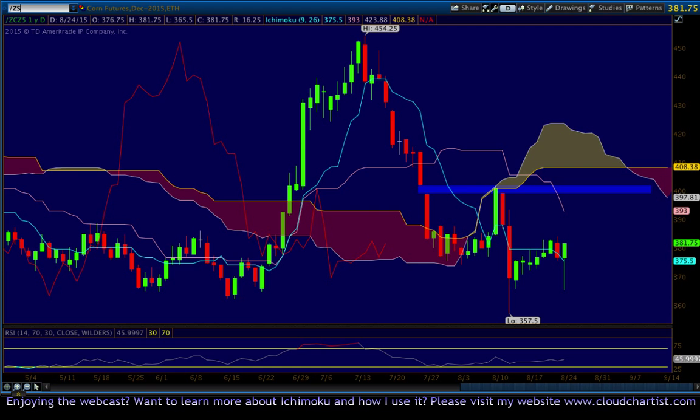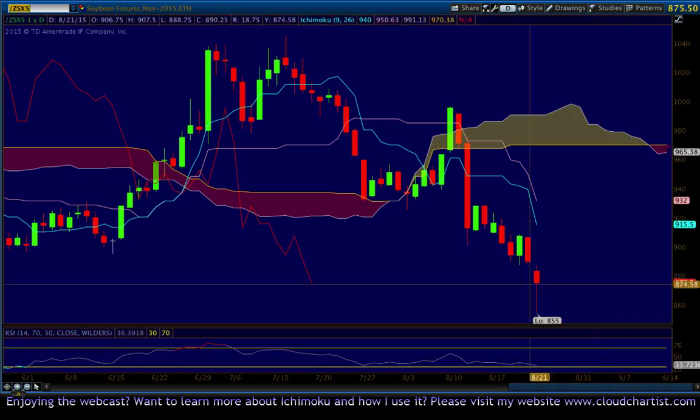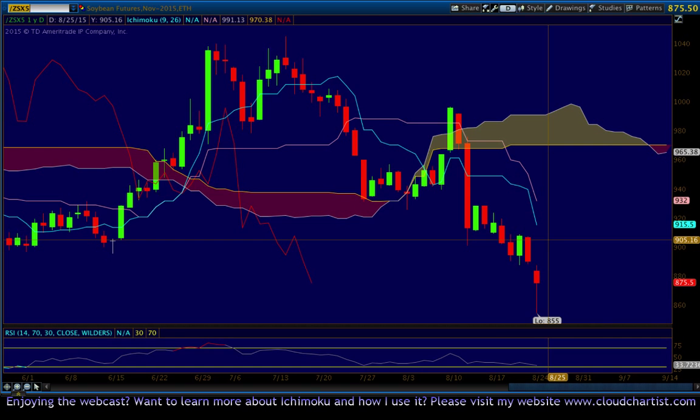Let's look at soybeans. Soybeans sold off significantly today, made a new low at 855, and then put in a bounce — quite bullish progress off the lows. They closed about 20 points off the lows. This could be a reversal and could signify we actually found some real buyers down here. We do have a gap from the prior day to fill, so I'd be looking first for a gap fill to the close at 890.25. Then if we go higher, resistance at 915.50. Overall, the trend is bearish.